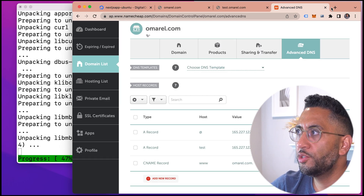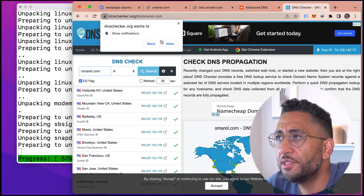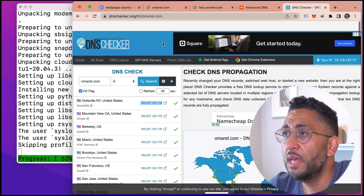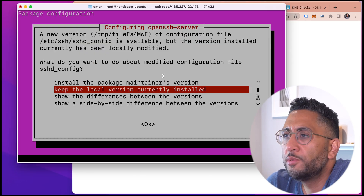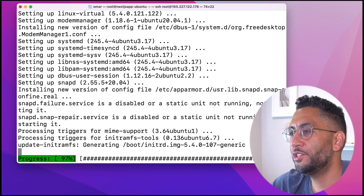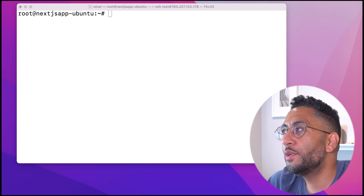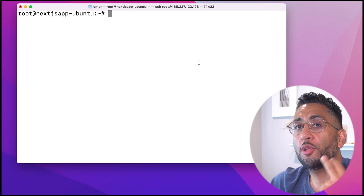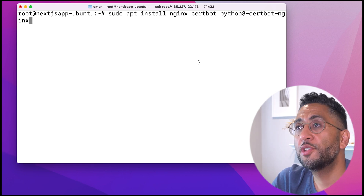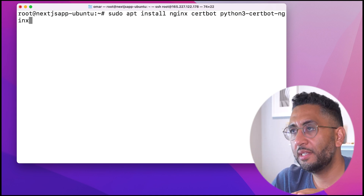While that's running, we can do a DNS check to see if our domain has propagated. Put in the domain name and see — it's propagated pretty quickly. Now the next thing is we want to install Nginx and Certbot, which is going to let us use Let's Encrypt to secure our domain name for free. So it's: sudo apt install nginx, certbot, python3-certbot-nginx. Just let that run — it should be fairly quick.